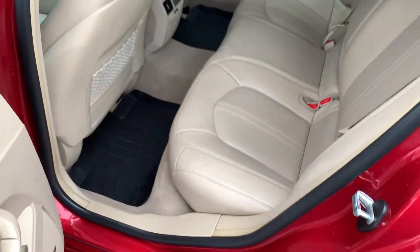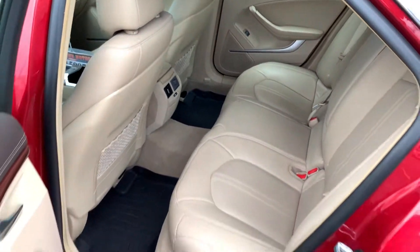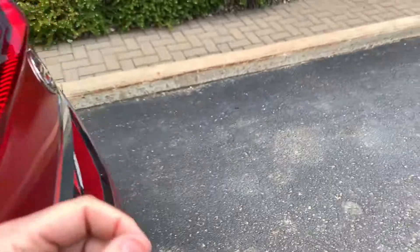Bose stereo system, nice big back seat, WeatherTech floor mats in the back as well, rear heat, rear air conditioning.